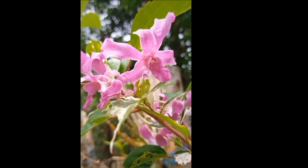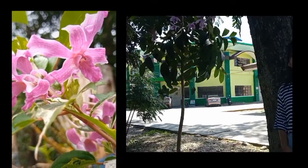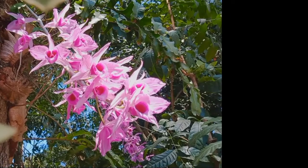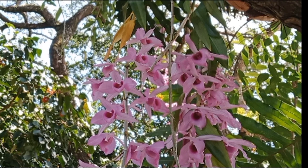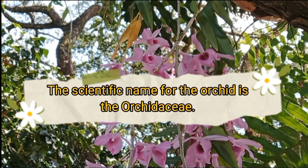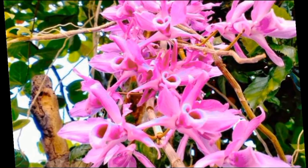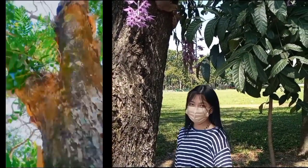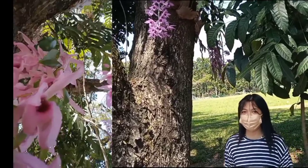The Orchidaceae are a diverse and widespread family of flowering plants with blooms that are often colorful and fragrant, commonly known as the orchid family. Along with the Asteraceae, they are one of the two largest families of flowering plants. Orchids have different leaves; size, shape, and texture of leaves depend on the habitat.